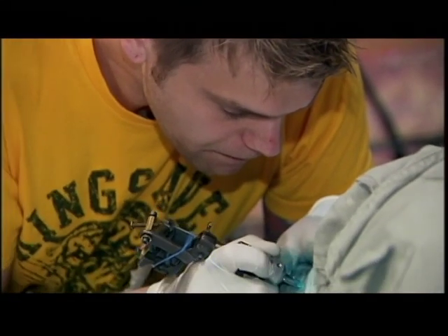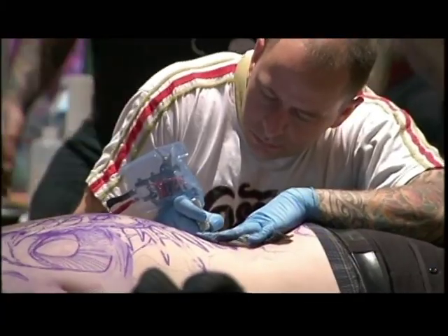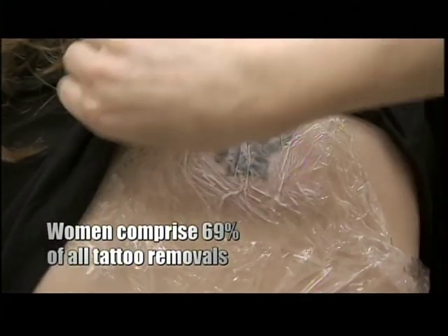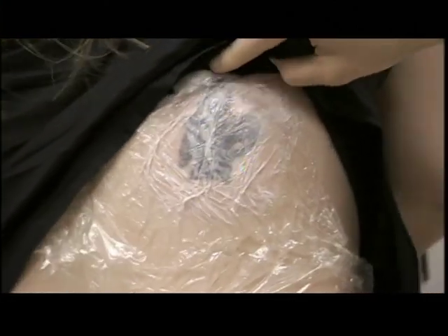The most common tattoo people want removed is the name of an ex. Sometimes tattoos just remind us of a person we no longer want to be. I got the tattoo when I was 22 years old. I was living in New York City, I was trying to be rebellious. Or the tattoo is just not executed very well. We just called it the blob from probably the week after I got it. It's time to get this tattoo taken off my ankle.